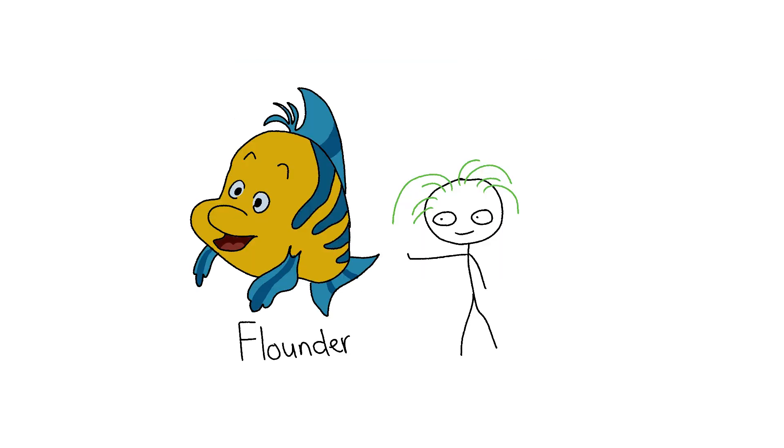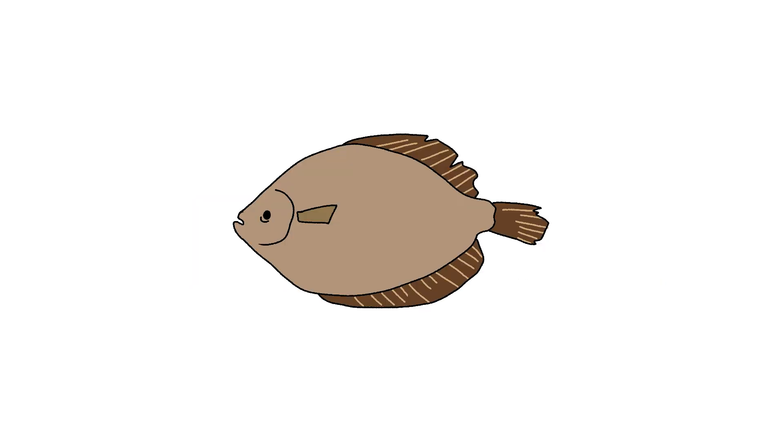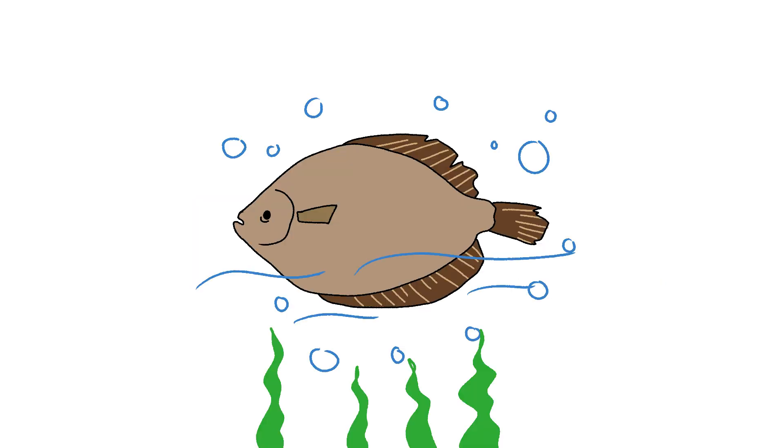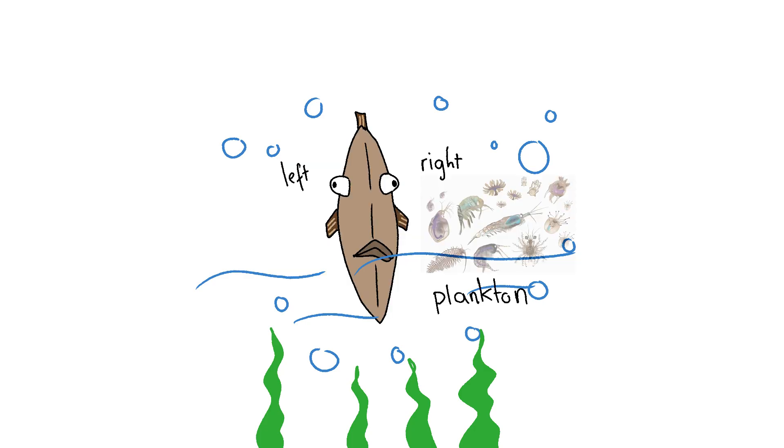Flounder. Thank God Ariel's sidekick Flounder from The Little Mermaid isn't modeled after the real-life flatfish. Because these guys start out totally normal as larvae, swimming upright like your average fish, with eyes on both sides of their head, just chowing down on tiny plankton vibes.